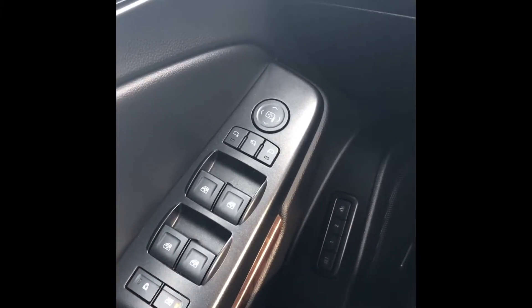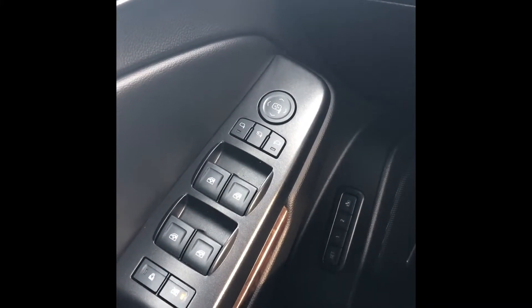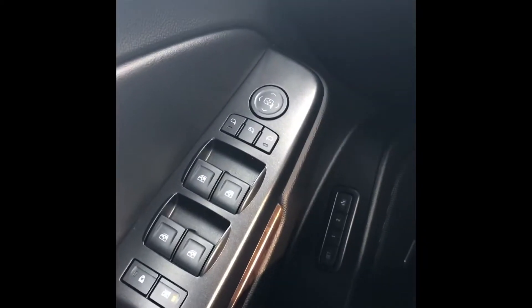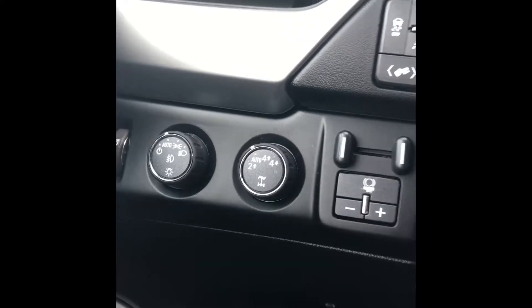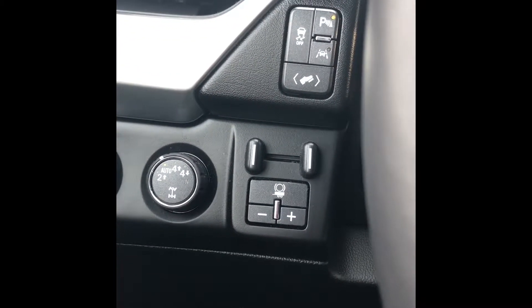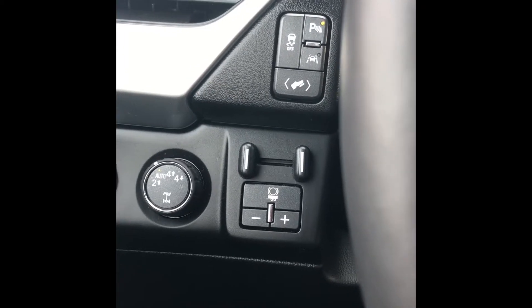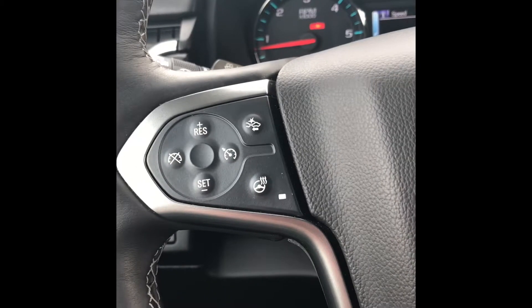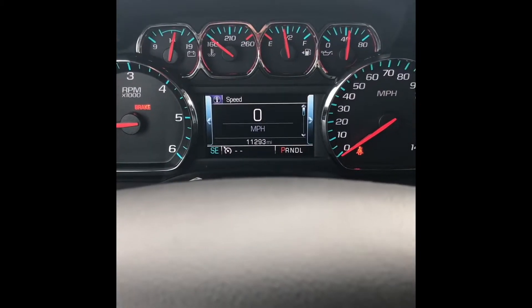A quick tour of the inside of the 2017 Suburban with Signature Series. You have power windows, power locks, power mirrors, power seats, memory seats, and a Bose stereo system. You're going to have your automatic lights, automatic four-wheel drive, trailer brakes for towing, adjustable pedals, StabiliTrak, parking sensors, and lane departure. On the steering wheel you have collision alert, a heated steering wheel, cruise control, and Bluetooth. As you can see, it's at 11,293 miles exact.